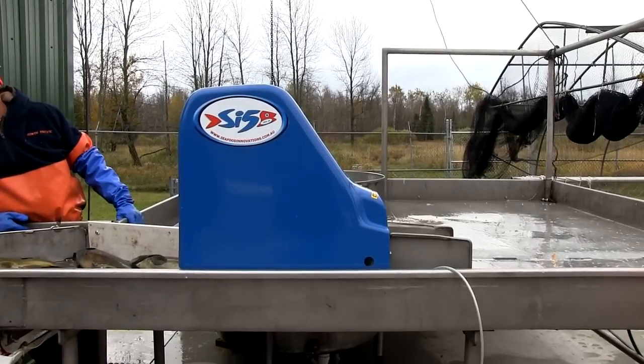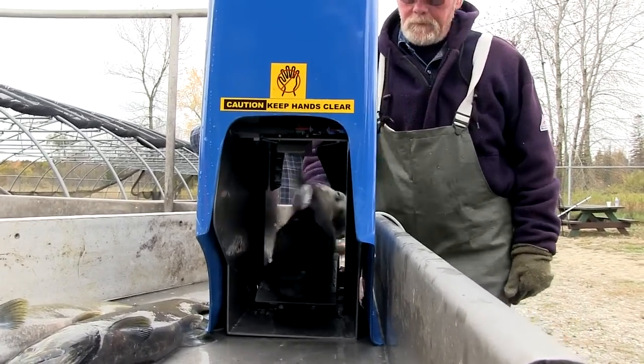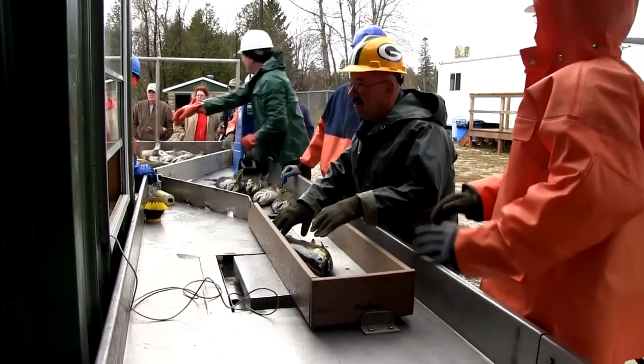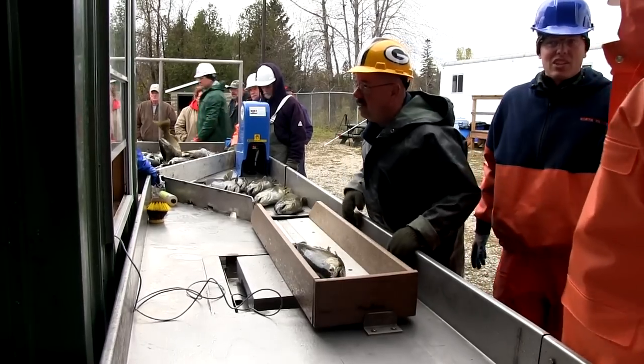Then we put the fish through our knockout machine. It's a pneumatic machine with compressed air that runs through it and basically bashes the fish right on the head and knocks them out completely. From there, we send the fish through our biological station where we collect lengths and weights on those fish. We also look at the fish for fin clips, and we use that information to help us manage the fishery and make guided management decisions.